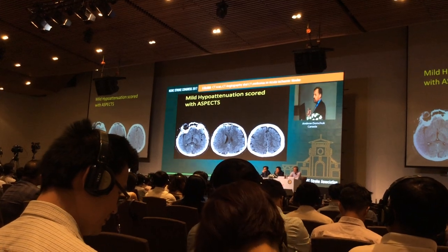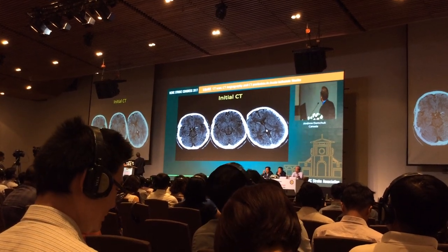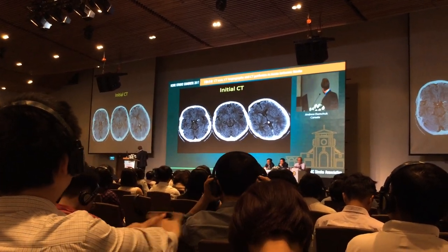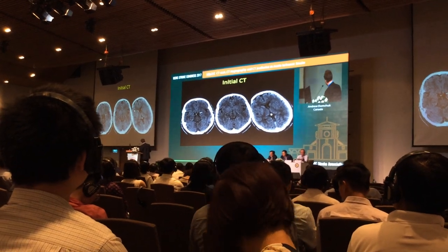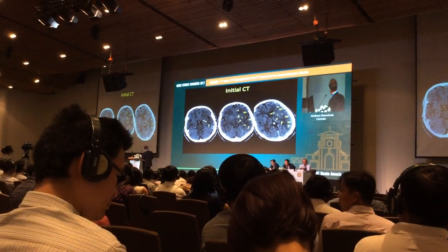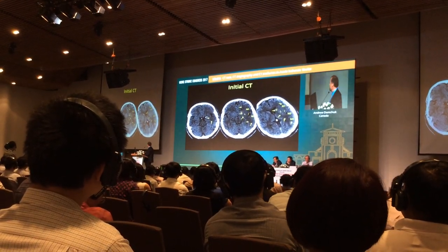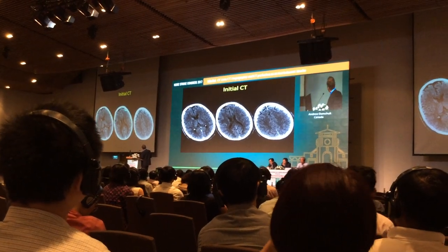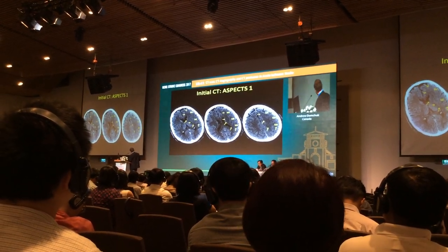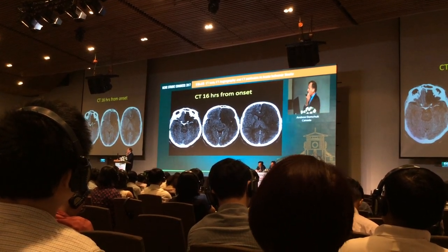Walking through one scan example — a carotid proximal M1 occlusion with a hyperdense sign. The left hemisphere is in trouble but it's subtle — there's a little blurring of all the gray-white. You can still see gray-white nicely on the right side, but it's losing its definition on the left. We would score very low ASPECTS here: M1, M2, M3, insula, lentiform, caudate — all those areas would be reduced. Higher up in the supraganglionic zone we'd score M4 and M5, with M6 borderline. This confirmed infarct is visible 16 hours later — this vessel didn't recanalize.